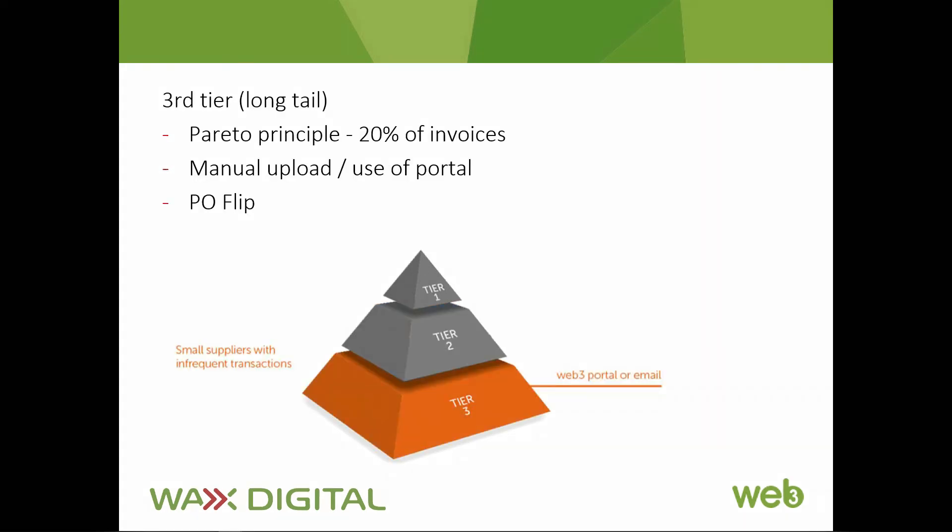For the third tier of suppliers — generally the long tail of smaller suppliers — you probably only do business with them sporadically. They're likely to send you a mix of paper and email invoicing. For this tier we encourage them to use the Web3 supplier portal, which is provided free of charge with no transactional cost on invoices submitted. And of course you can also facilitate PO Flip using the portal, where purchase orders are flipped into invoices for a seamless two or three-way match.